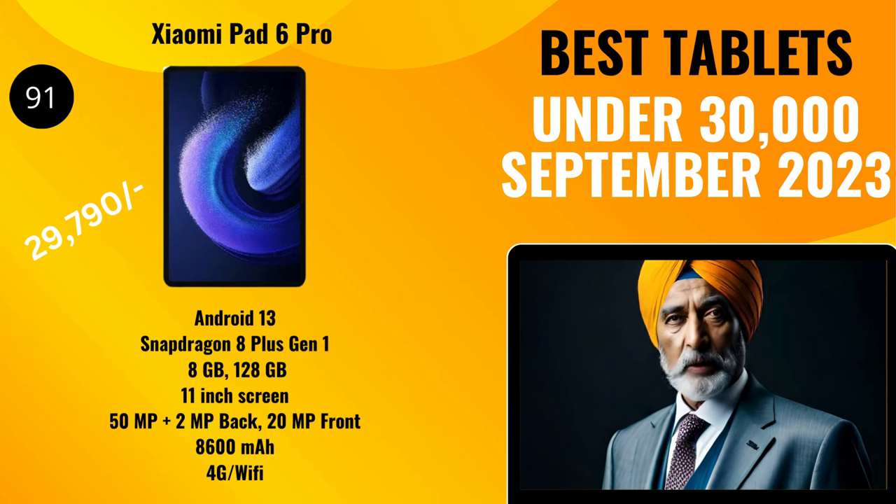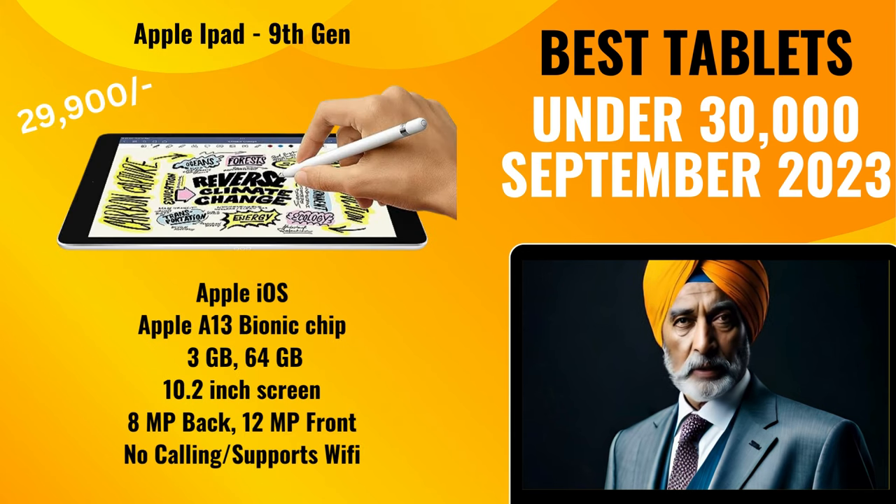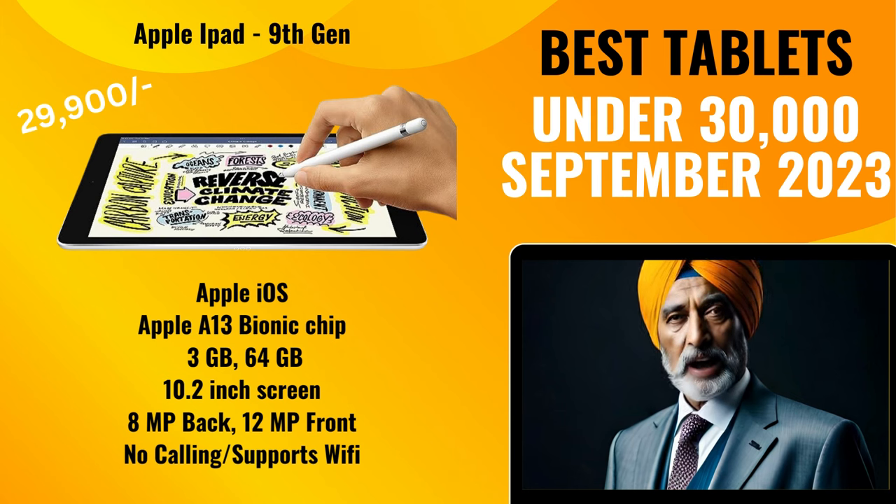Last, let's discuss the beast in the tablet market — one that has been ruling since long, and with recent price cuts has become much more affordable, now in the 30,000 rupee range. You might have guessed it: yes, we are talking about the Apple iPad. With its ninth-gen tablet, priced at 29,900 rupees, you get a 10.2-inch screen, 3 gigabytes of RAM, 64 gigabytes of storage, and the Apple A13 Bionic chip.